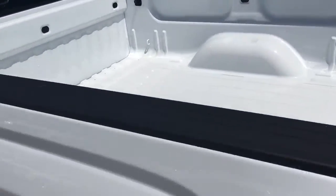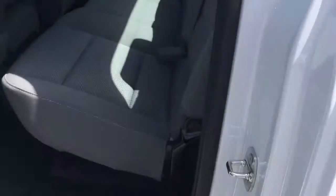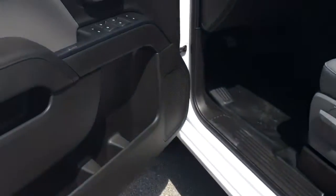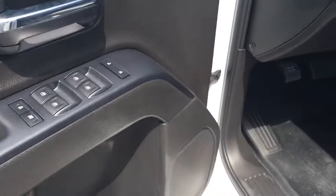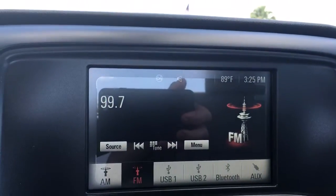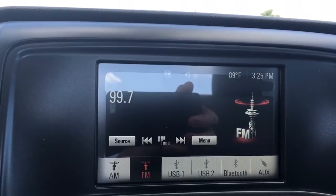The cab here has the cloth seats, vinyl floors, power locks, power windows. It has two USB and auxiliary ports, AM/FM, and does have Bluetooth.